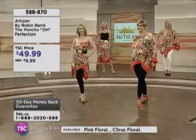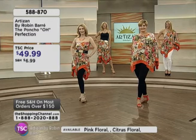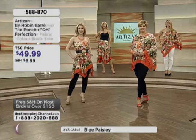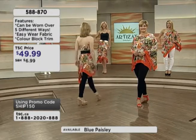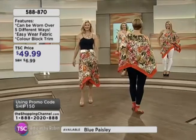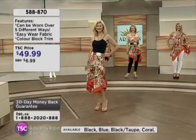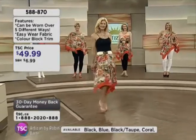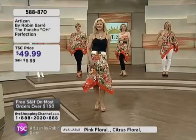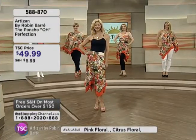Remember, with the exception of Andrea, everybody is a size small, and Andrea is a size large usually. There's no sizing with this — your decision is going to be what print you're looking at getting today. We have quite a few choices: the citrus floral, the blue paisley, the black and the taupe, the pink floral, the coral, the pink, and the black. So you've got some solid choices and some great prints.